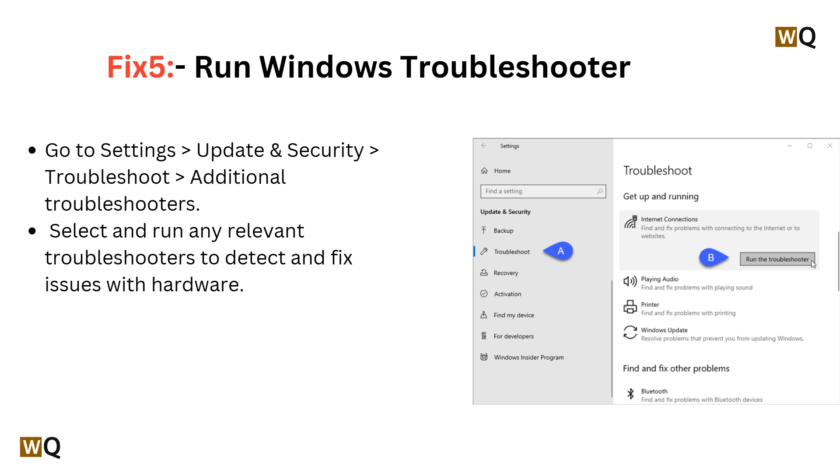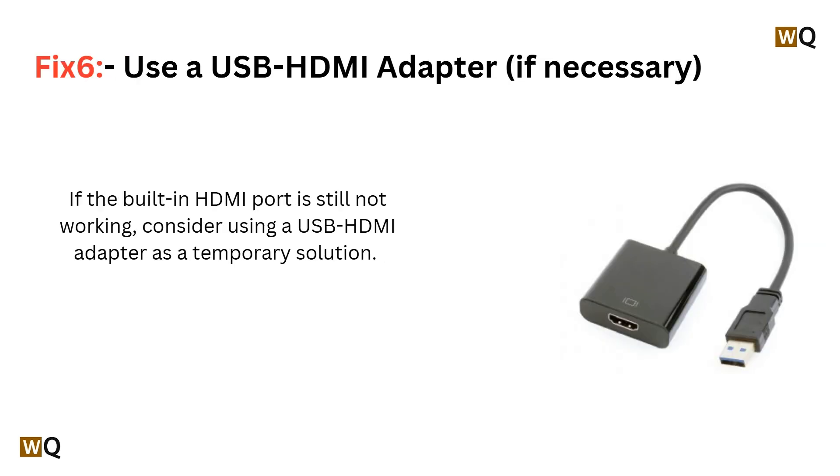Fix 5: Run Windows Troubleshooter. Go to Settings, then click on Update and Security, then find Troubleshoot. Go to Troubleshoot, then Additional Troubleshooters, and select and run any relevant troubleshooters to detect and fix issues with hardware.